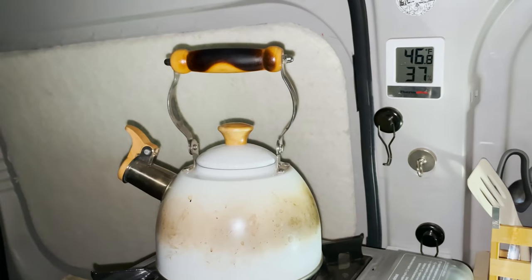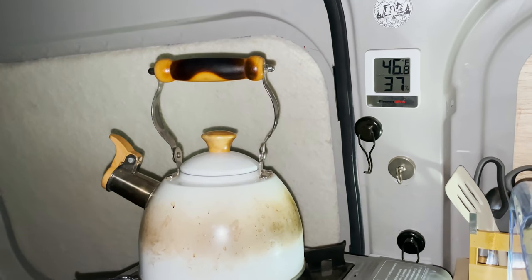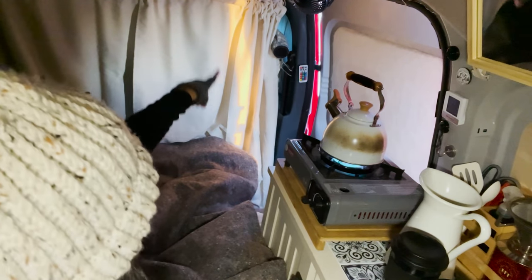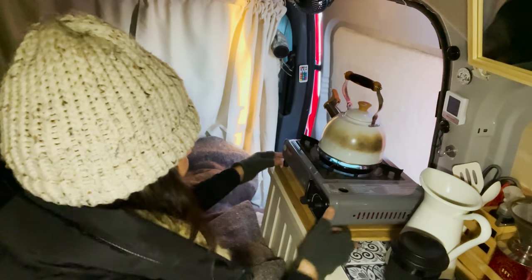It warmed up very fast, but I'm going to let it get to maybe about 60. I don't know if you can see the sun is poking through over here, so it looks like it's at least going to be a sunny day.